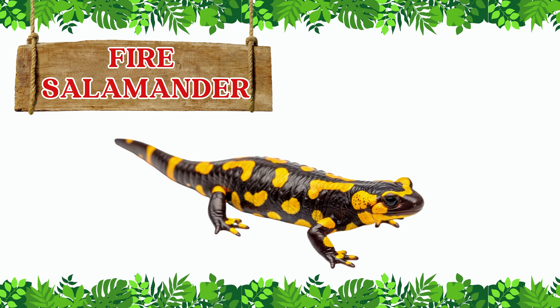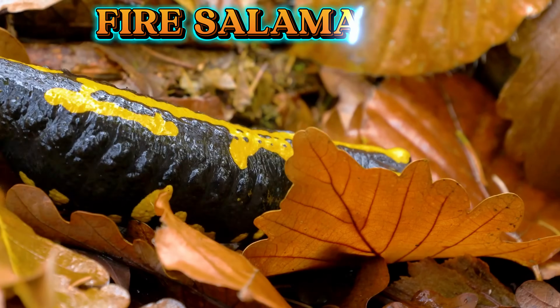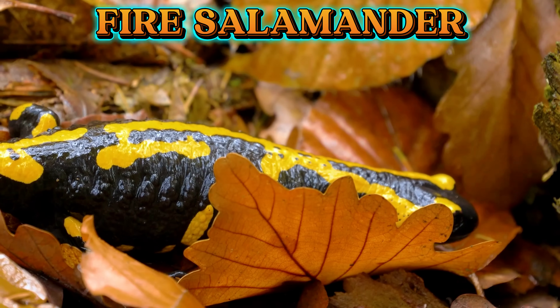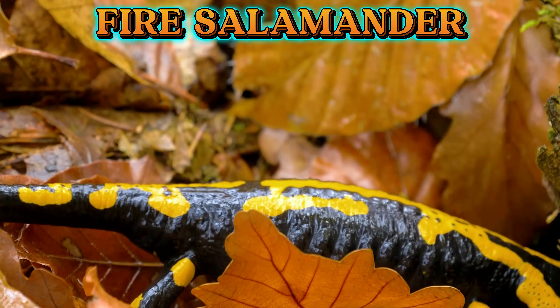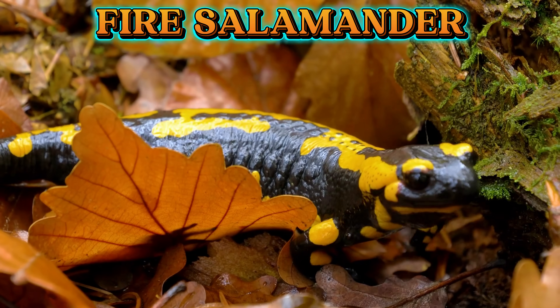This is a fire salamander. A fire salamander has shiny black skin with bright yellow spots. It hides in damp forests and can release toxins to protect itself.